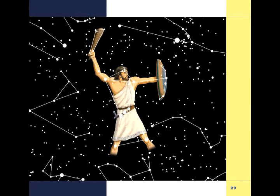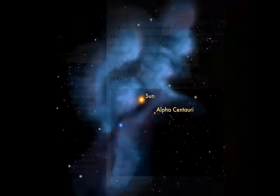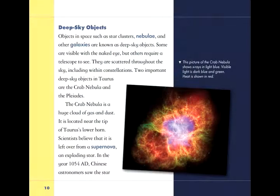Clear explanations and stunning photographs help readers comprehend the magnitude and scope of galaxies, supernovas, and the universe.